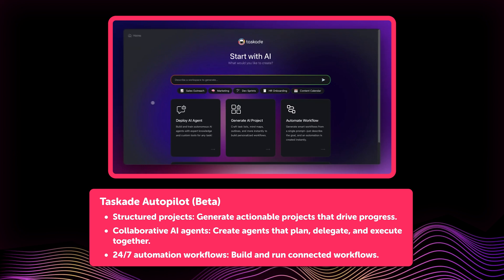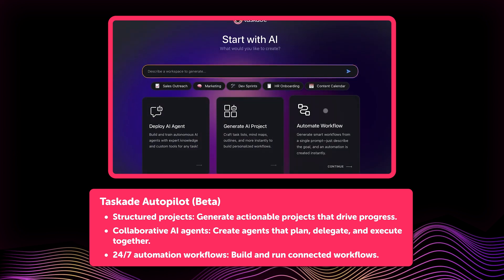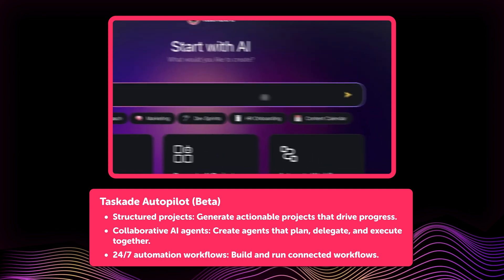Several new features are now live, making your workflow smarter and simpler. Here's what's new. First up, Taskade Autopilot, our all-new workspace generator, is now live in beta.